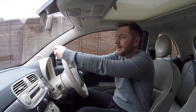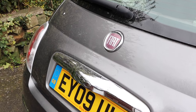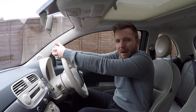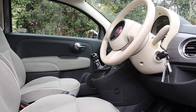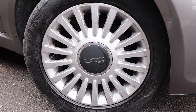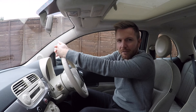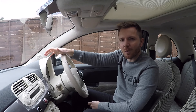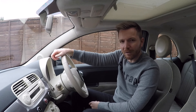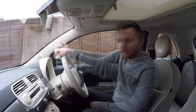They're cheap to run too — the 1.2-litre engine will do about 50 mpg without trying, road tax in the UK is only £30, and the TwinAir model is free. Insurance is cheap as well, so there's nothing to break the bank as a first or second car. The top spec is called the Lounge — you get air conditioning, a sunroof, and alloy wheels. The base model is called the Pop, and the mid-range is called the Pop Star.